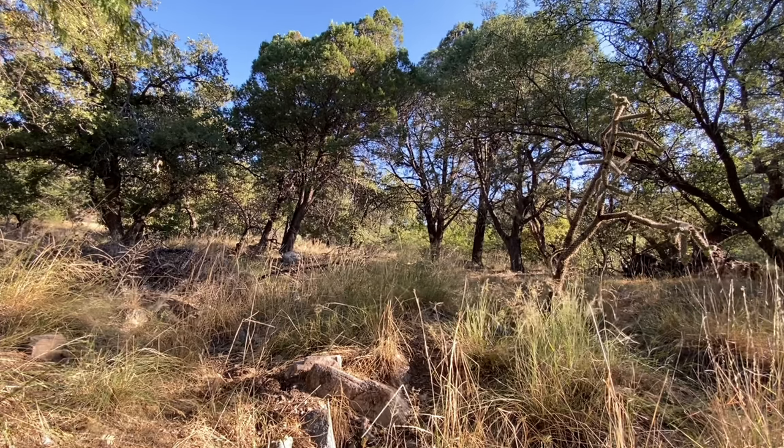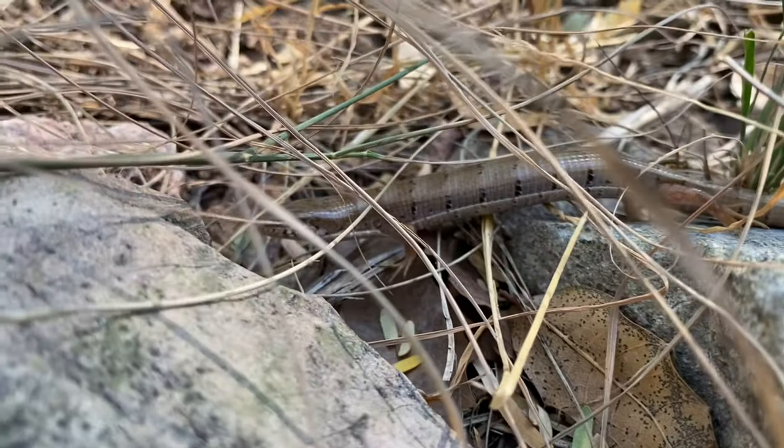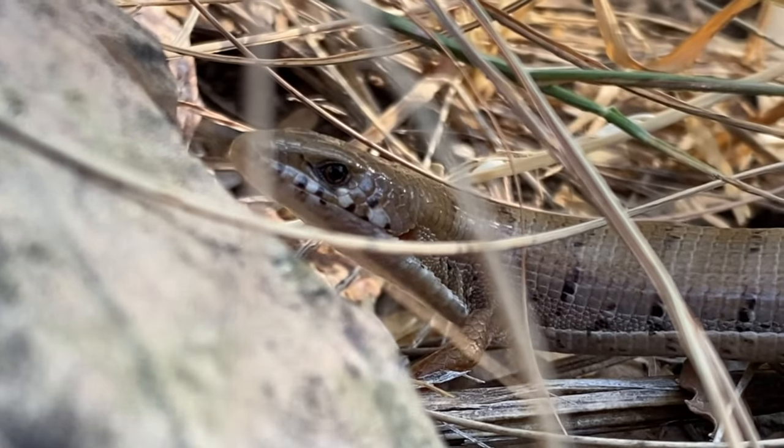This species almost exclusively inhabits forests found at moderate to high elevations, which means it can be found anywhere from mixed mesquite and oak, all the way to juniper, and eventually in pine forests, like on the peaks of the Sky Islands.